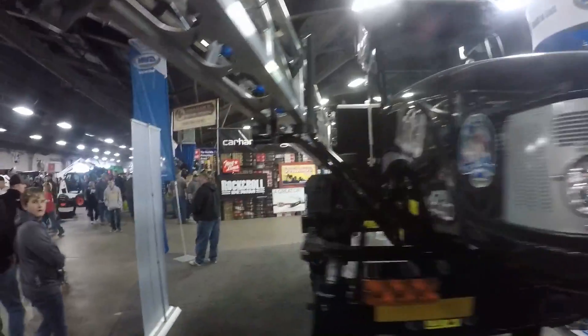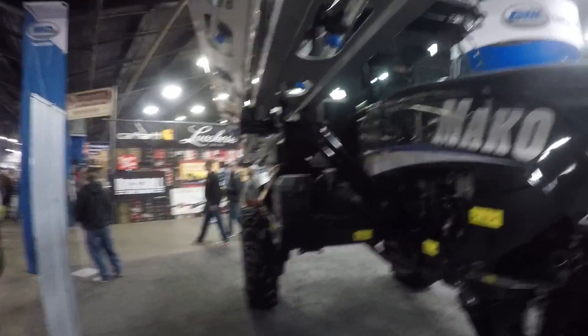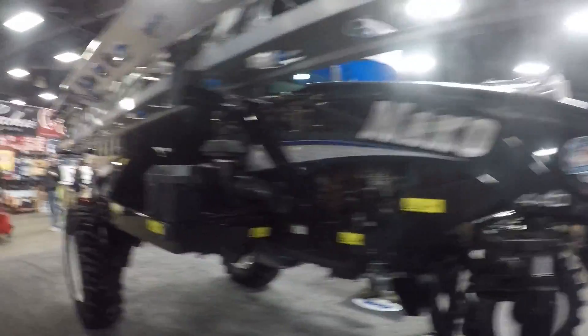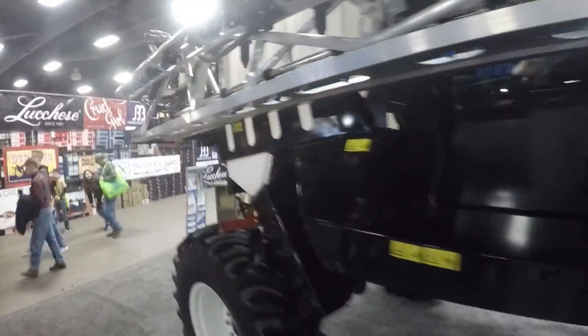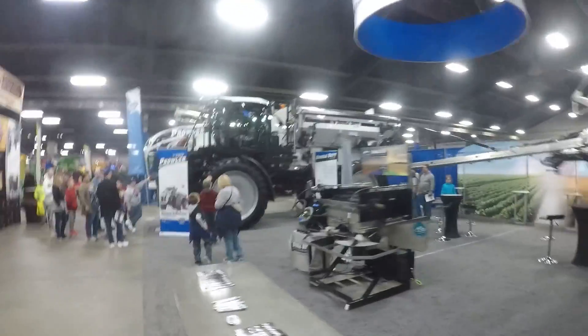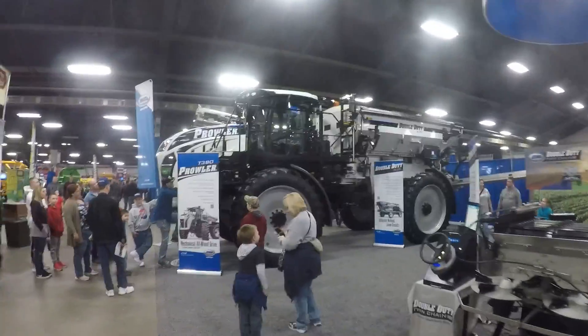Here's a cute little sprayer — it's a Mako, made by GVM, the same company that makes the Prowler. It looks like a 400-gallon self-propelled sprayer, probably a cheaper option with an aluminum boom. And over here they've got their big chassis sprayer, the Prowler, with an air boom on it right now.